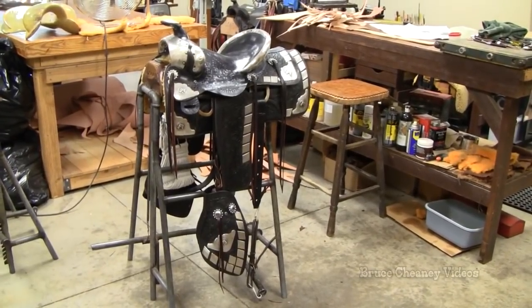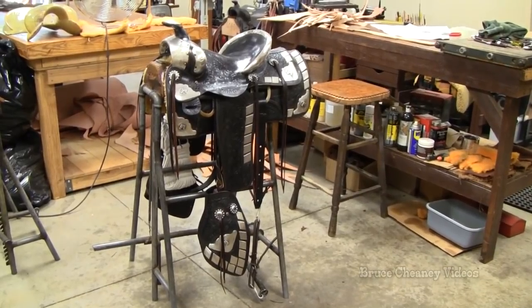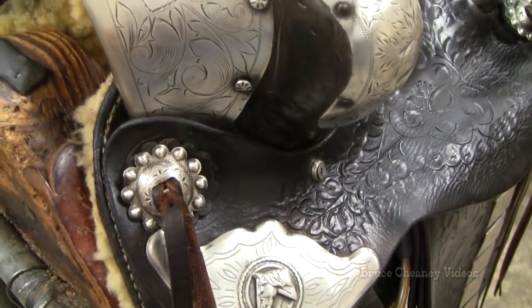This is Richard Boone's personal saddle that he used and rode. It's silver mounted. It looks like the silver is made by a couple of different silversmiths. It's really fine.